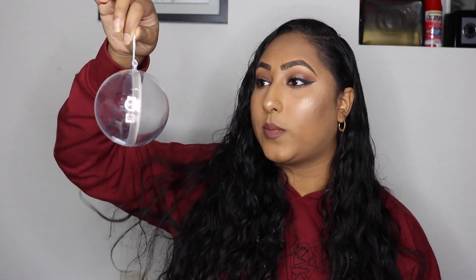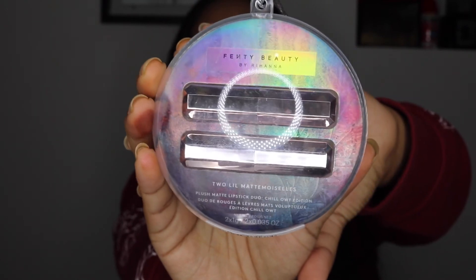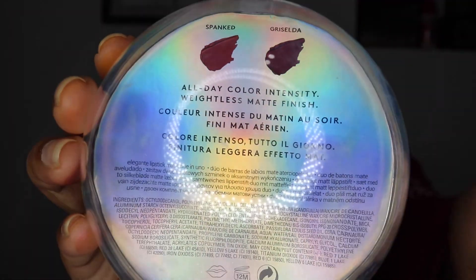The last item is the Fenty Beauty by Rihanna Two Little Matte Minis — her new lipsticks in packaging like a little Christmas ornament. They're in the shades Spanked and Griselda, and I really like both shades. I don't go through lipsticks often so I just wanted to try two and see how they work out. I'm not going to swatch these because I want genuine first impressions for the video. I hope you guys enjoyed the haul — please like, comment, and subscribe, and I'll see you in my next video!